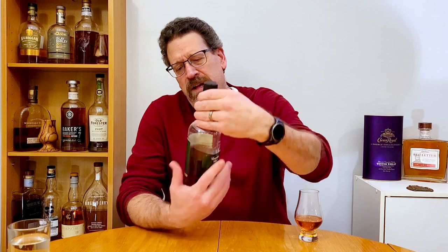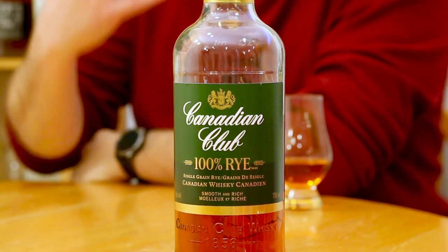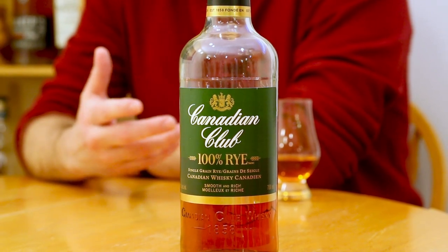Thanks for sticking with me. I'll try to make it quick. I don't even have a comparison rye here, but this bottle — Canadian Club 100% rye — it's been released, I feel, under different labels, but it's the same thing. That's the Chairman Select 100% rye or this Canadian Club 100% rye. I think maybe it had different labels in the U.S. market.